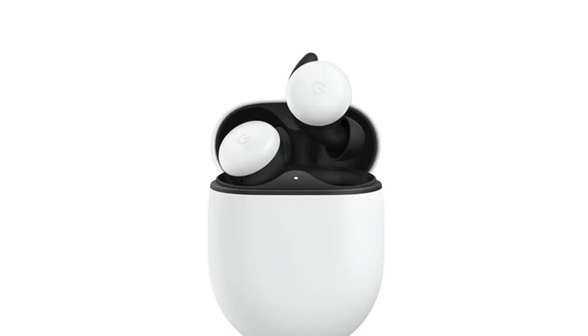Reported today in The Verge, Google's new Pixel Buds are coming spring 2020 for $179. At its October hardware event, Google announced its second generation Pixel Buds earbuds — the follow-up to the original Pixel Buds which came out in 2017. The new Pixel Buds add more battery life and are true wireless earbuds coming in at $179.